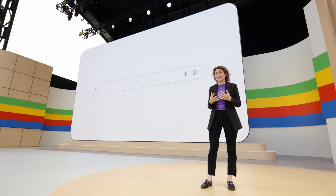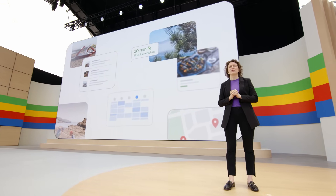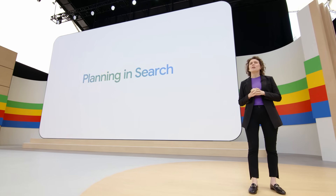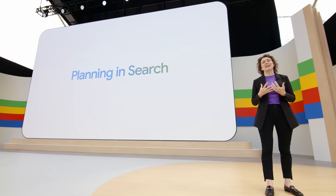Let me show you another way multi-step reasoning in Google Search can make your life easier. Take planning, for example. Dreaming of trips and meal plans can be fun, but doing the work of actually figuring it all out? With Gemini in Search, Google does the planning with you. Planning is really hard for AI to get right — it takes advanced reasoning and logic. After all, if you're meal planning, you probably don't want mac and cheese for breakfast, lunch, and dinner — though you might be looking for a bit more variety.